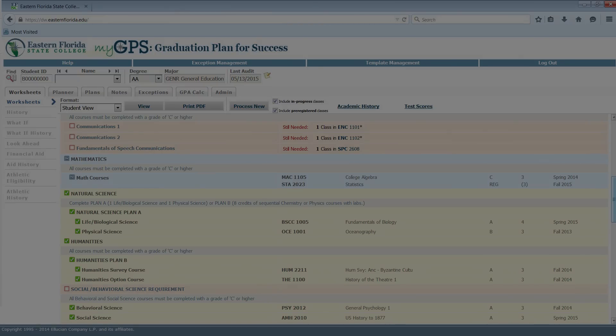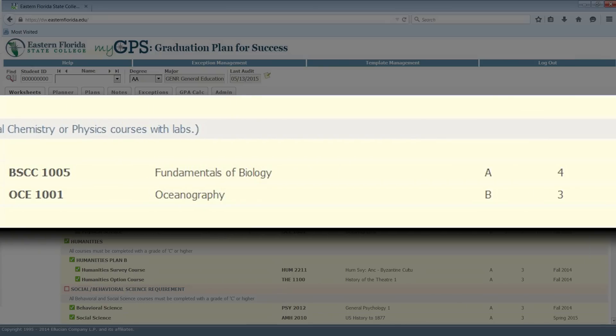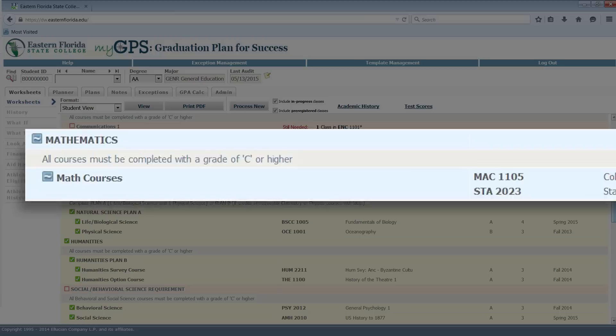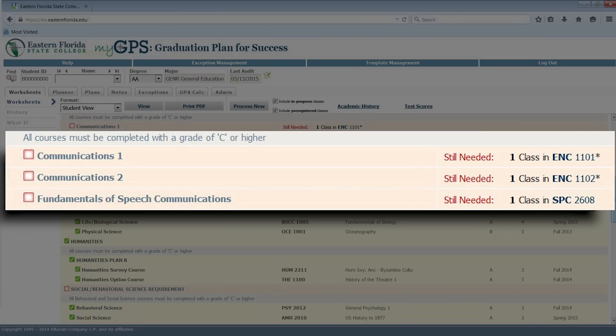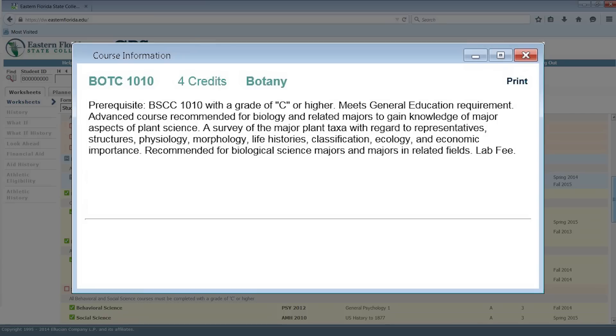You will know if you have completed a requirement by seeing a green box with a check mark inside of it. The grade you received, credit hours earned, and the semester the course was taken will also be displayed. You will know you are registered for a course when you see a blue box with a wavy line inside of it. When you see an empty red-outlined box, you will know you still need a class from that area. Classes to be used to fulfill requirements are listed on the right side of the student worksheet. Move your cursor over the class number and the course name and credit hours will appear. To bring up the full course description and any prerequisites for that course, simply click on the class number. You will also see when a course is being offered in the current and upcoming terms, along with the course reference number.